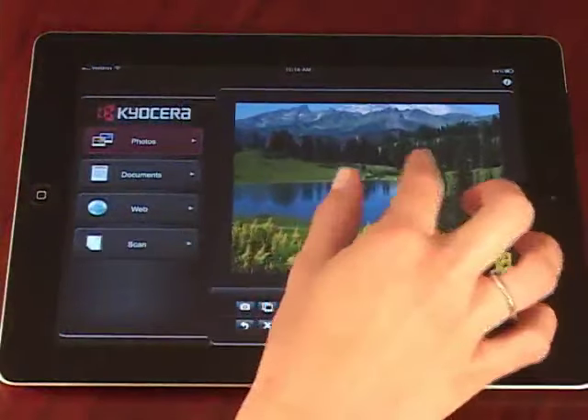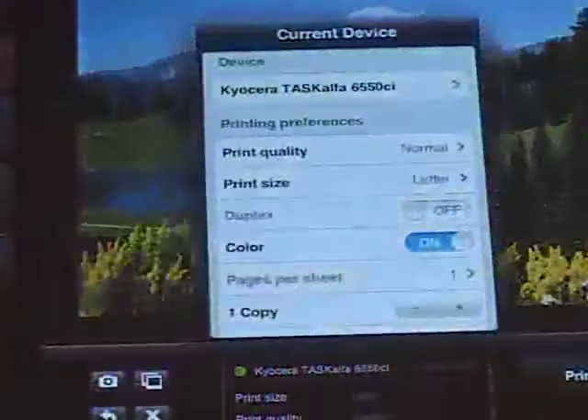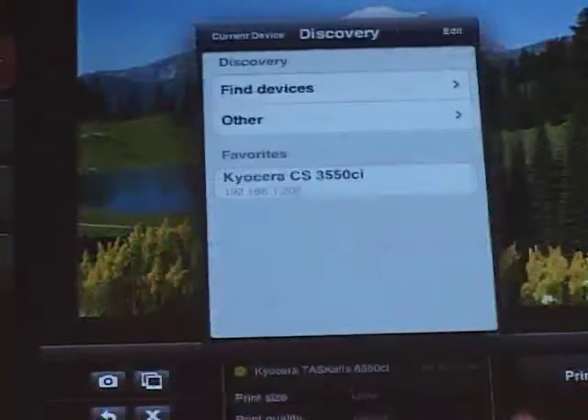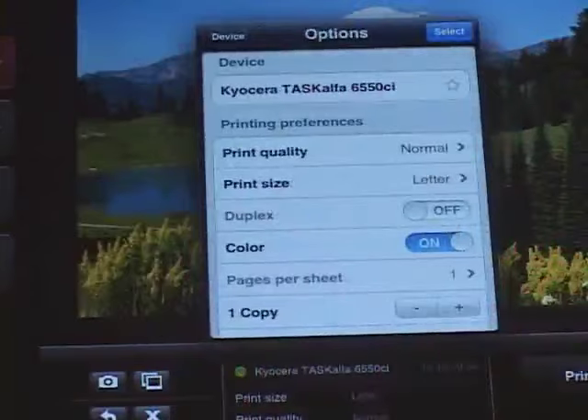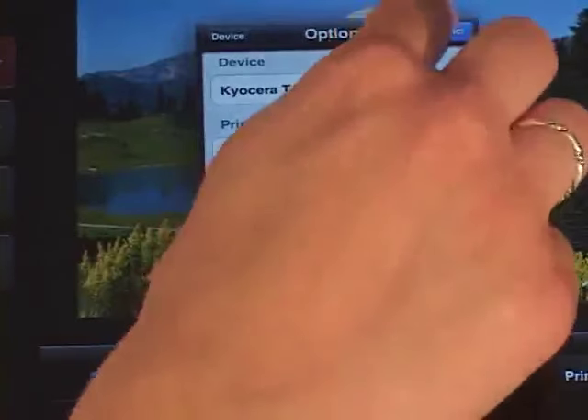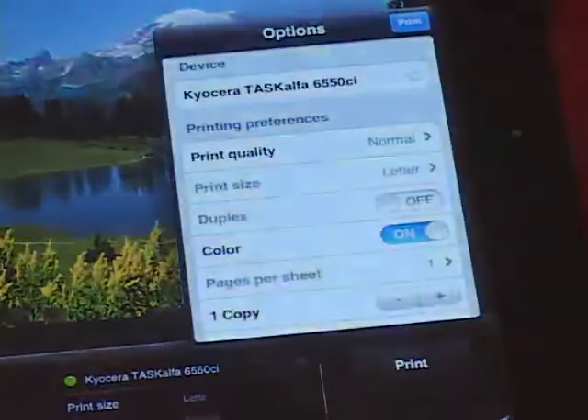You can zoom or reposition the photo by dragging or pinching the image. Then tap Select a Device, Find Devices, and select the Kyocera MFP or printer on the network to print to. Press Select, and lastly, tap the Print icon,